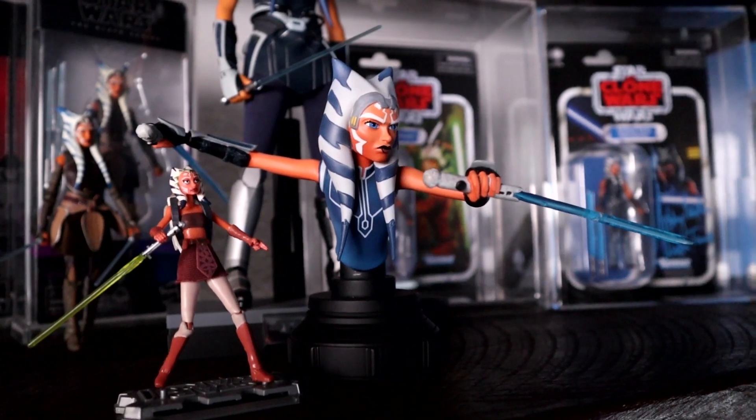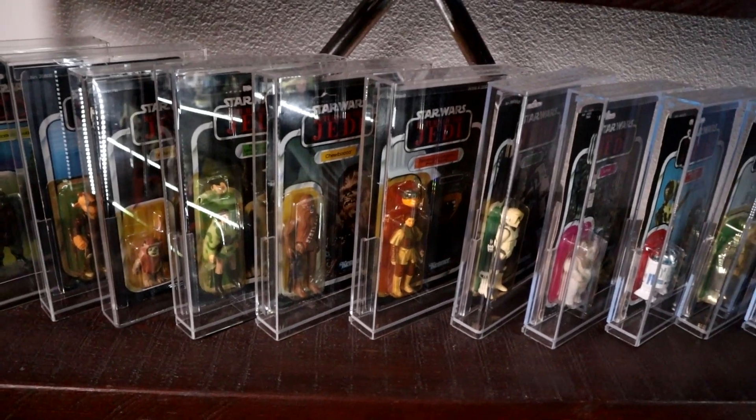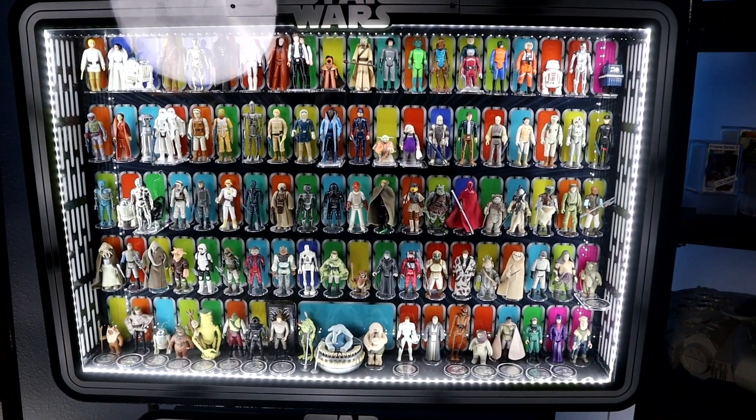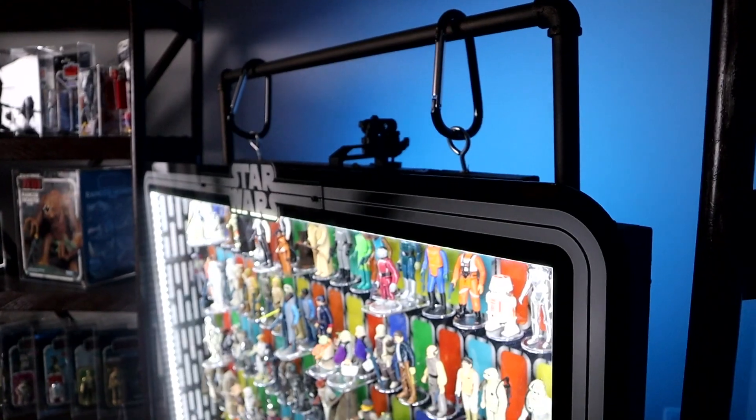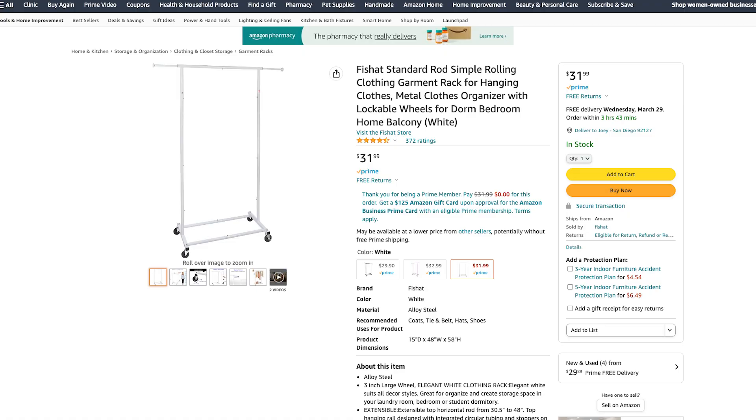I am thinking about buying multiple shelving like this for my Ahsoka collection, for my mint on cards, and I may want to mount my collector display cases to the wall. Right now I have them on a frame with wheels — it's simply a wardrobe rack that I built. You can get these on Amazon in different colors, and I place links in the description for everything I'm using today.